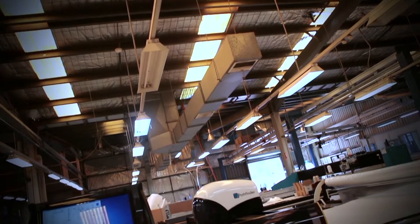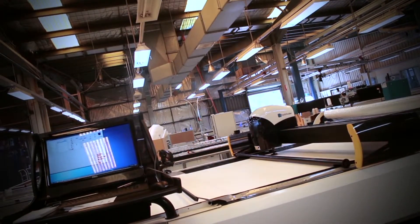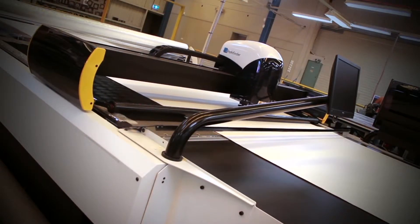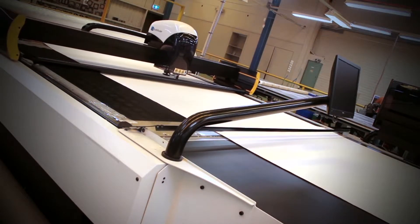Quality and reliability of the Pathfinder is fantastic. Ever since we installed it we haven't had a problem with the machine. Pathfinder has given us an increased volume on both laser cutters of about 15% per machine and we've been able to eliminate our second shift. Prior to Pathfinder, we were running two shifts.